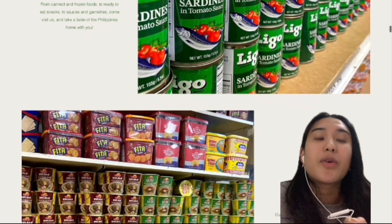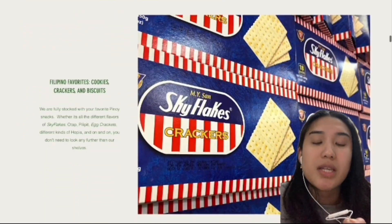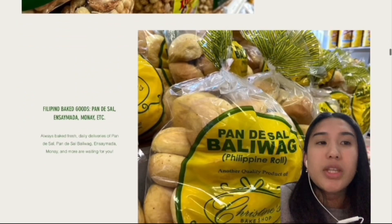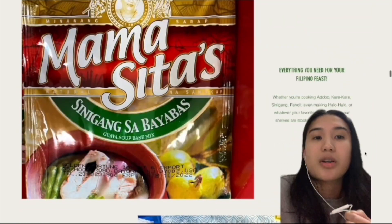They sell frozen goods, noodles, pre-made desserts, canned goods, a variety of chips including Sky Flakes and my personal favorite, Kornets. The food that they choose to feature on the website is what most Filipinos, including myself, consider to be the most sought after.